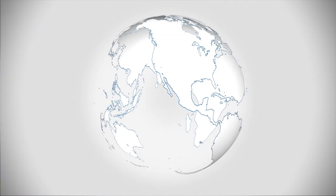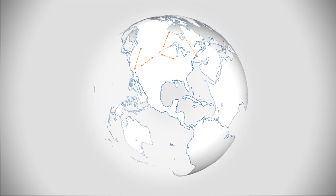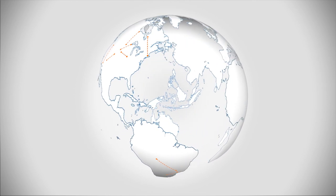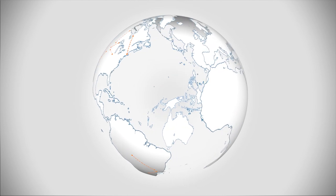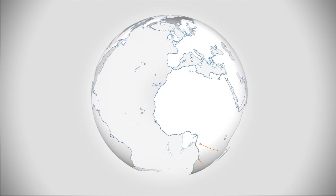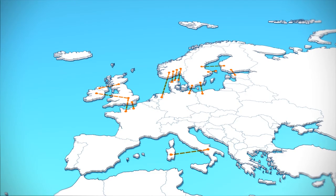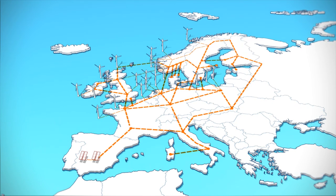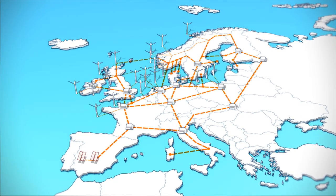Deployment of HVDC is leading to an increasing number of point-to-point connections in different parts of the world. The logical next step is to connect the lines and optimize the reliability of the network and balance the power loads. This is part of the European grid vision conceived in the 1990s.